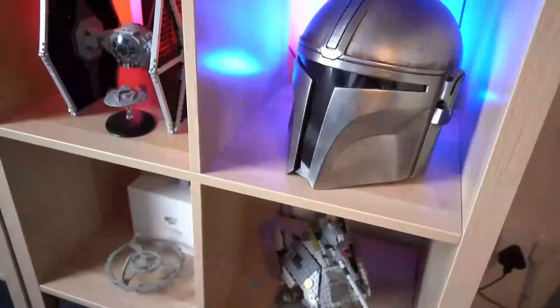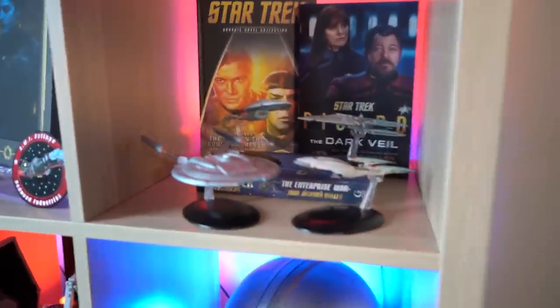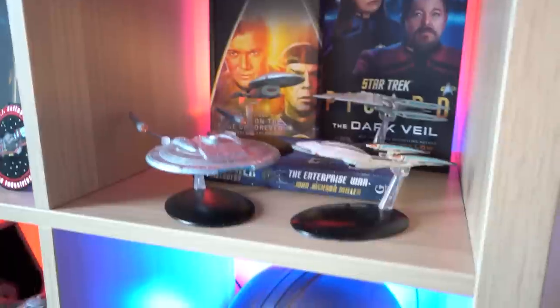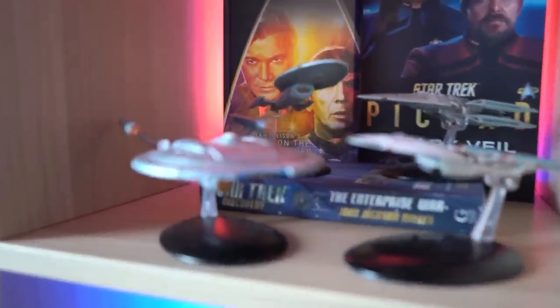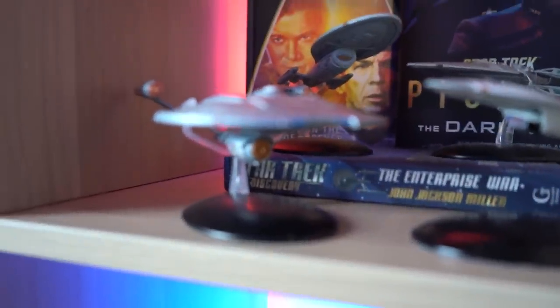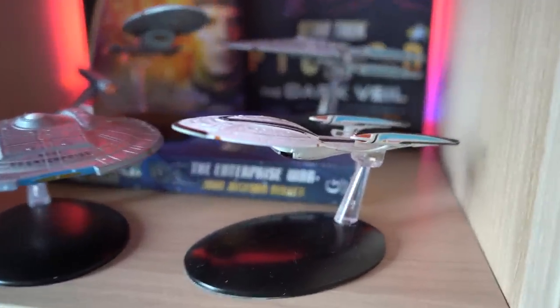Now let's take a behind-the-scenes camera tour of the shelves. We've got Star Wars helmets, Lego, the YouTube play button, and more. The top shelf here is Star Trek — I've got a couple of books including The Dark Vale and The Enterprise War, plus some impressive Star Trek models from Eagle Moss, also known as Hero Collector. I've been collecting these for ages — there's an Enterprise, Voyager, and a Prometheus back there.